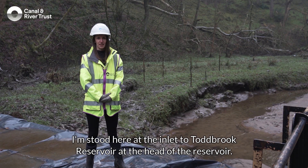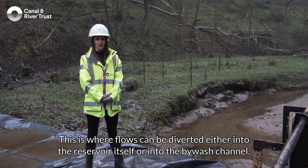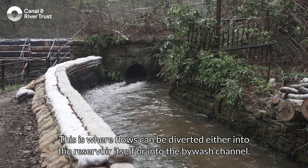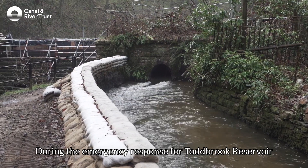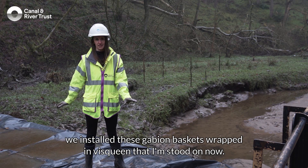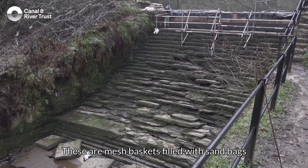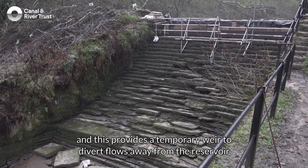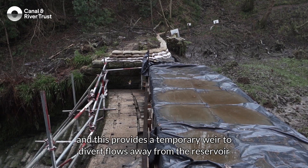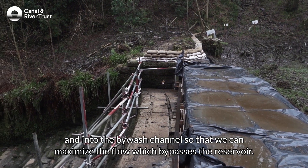I'm stood here at the inlet to Tobrit Reservoir at the head of the reservoir. This is where flows can be diverted either into the reservoir itself or into the bywash channel. During the emergency response we installed these gabion baskets — mesh baskets filled with sandbags — which provides a temporary weir to divert flows away from the reservoir and into the bywash channel, so that we can maximise the flow which bypasses the reservoir.